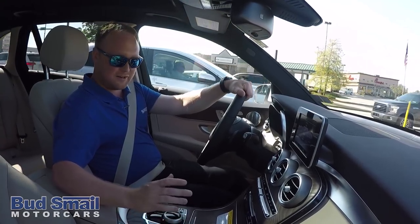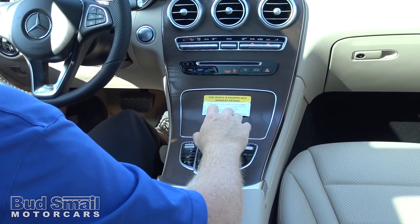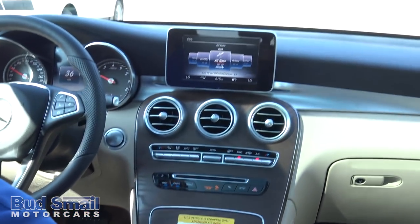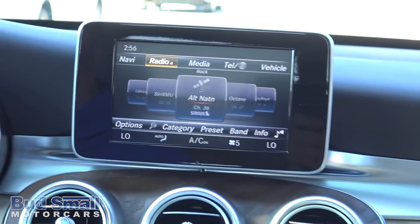If I look down right here, we have our scroll wheel. This one doesn't have the optional touch pad on it, but the scroll wheel does everything the same as that. You use this to pretty much change radio stations, go to different menus, anything you need to do.